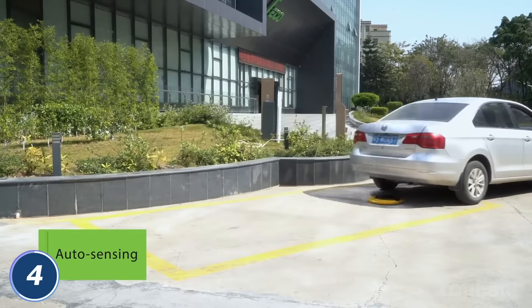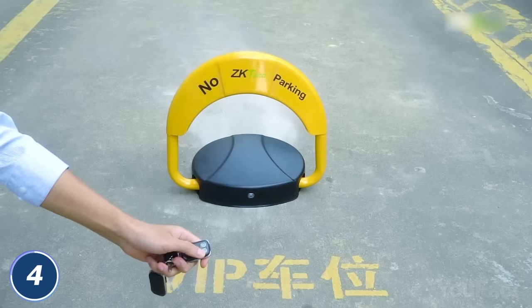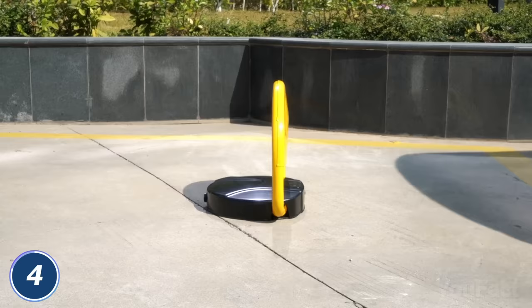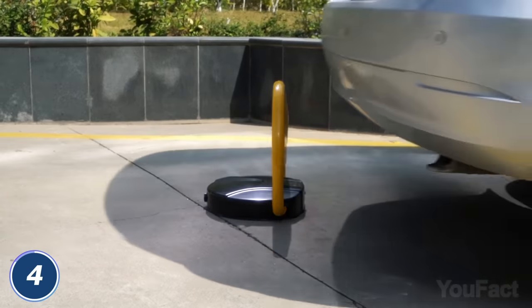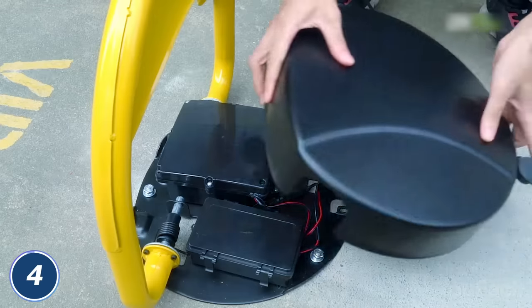When you leave the 50-foot detection range, the locking arm will automatically raise and protect your parking place from invaders. You can also use the included remote if needed. Somebody tried to test their luck? The device will activate the alarm to tell them the place is occupied. Just change the batteries in time.